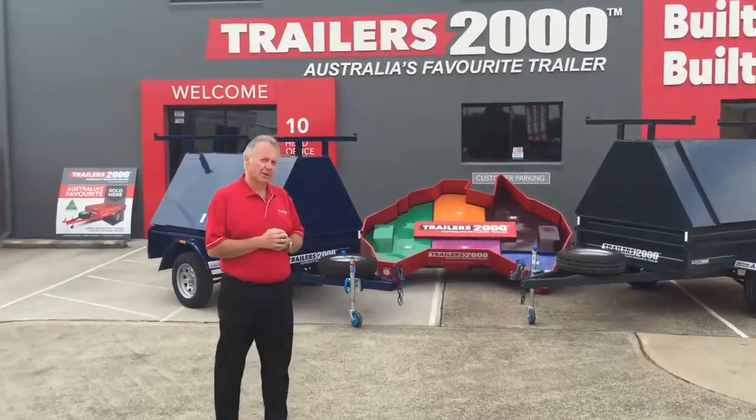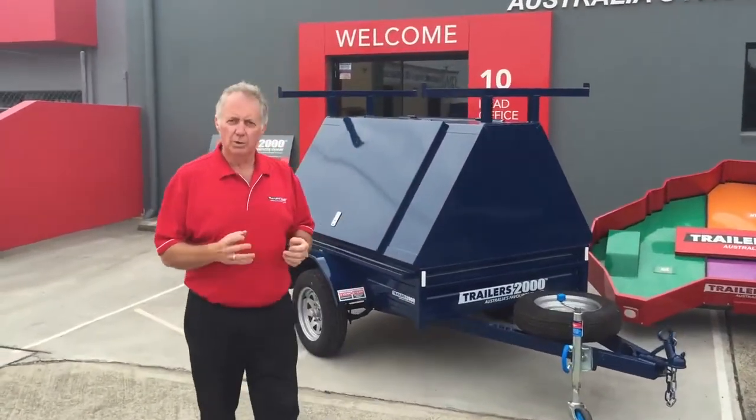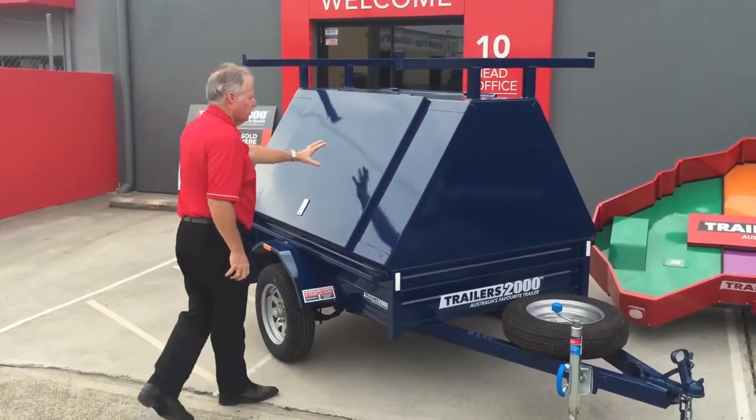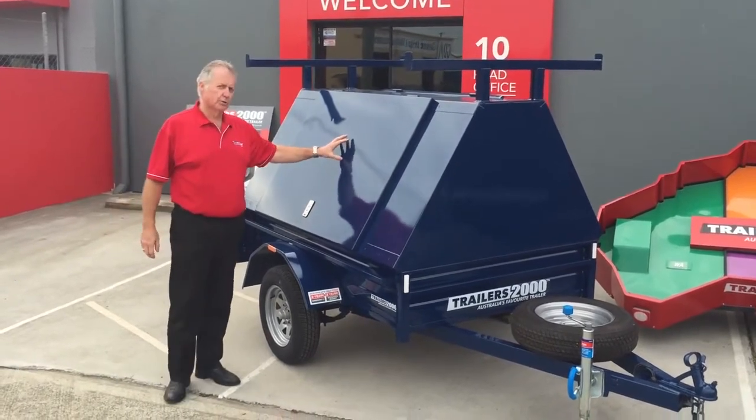As you can see they're painted — they're a galvanil or zincanil painted trailer, which means no rust or corrosion ever. This is one of our colors. We have 12 popular colors in our range. This is Trailers 2000 Blue.